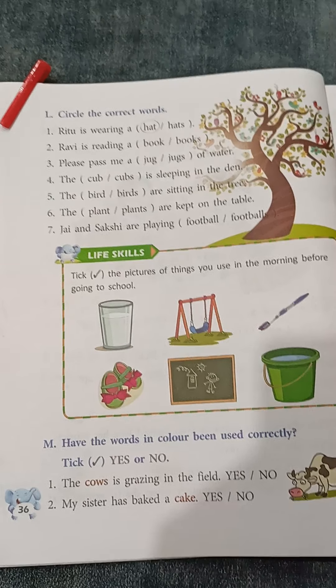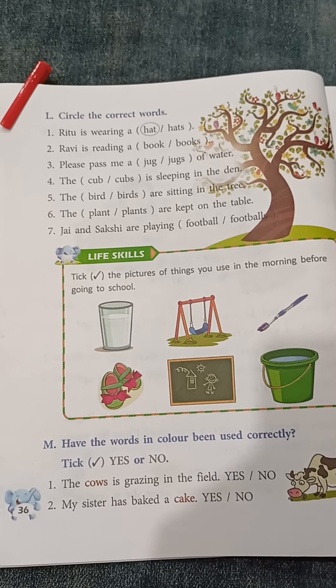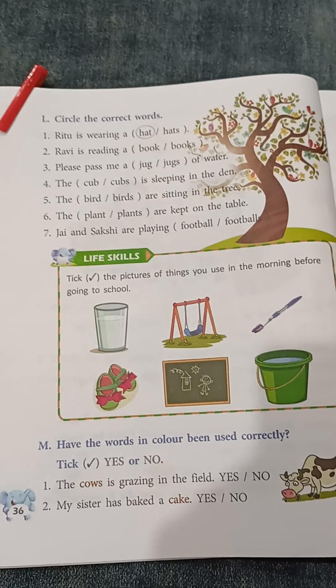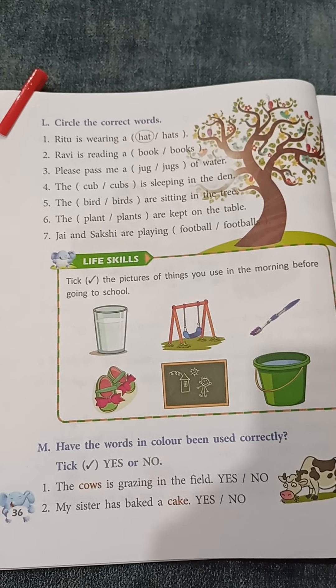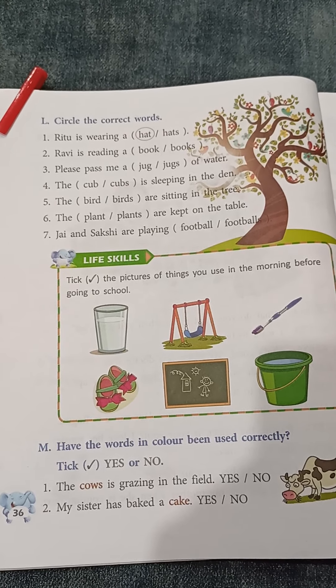Number 4: The cub or cubs is sleeping in the den. Dear students, 'is' is used to indicate one. So the answer for question number 4 will be: the cub is sleeping in the den.